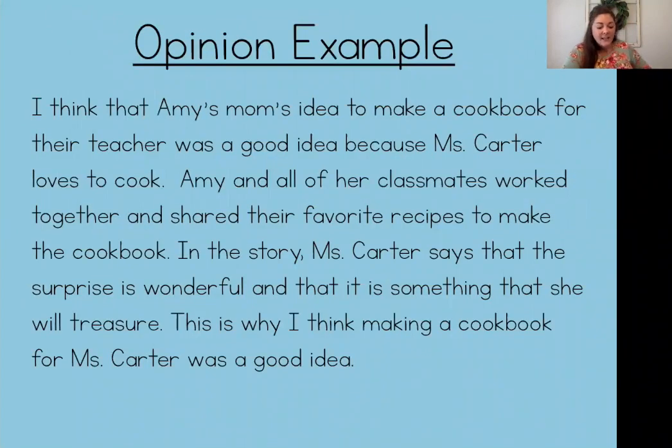Here's an example of writing an opinion piece that answers our question: do you think Amy's mom's idea for a present was a good idea? Why or why not? I encourage you to read along with me as I read our mystery writer's opinion. 'I think that Amy's mom's idea to make a cookbook for their teacher was a good idea because Miss Carter loves to cook. Amy and all of her classmates worked together and shared their favorite recipes to make the cookbook. In the story, Miss Carter says that the surprise is wonderful and that it is something that she will treasure. This is why I think making a cookbook for Miss Carter was a good idea.'